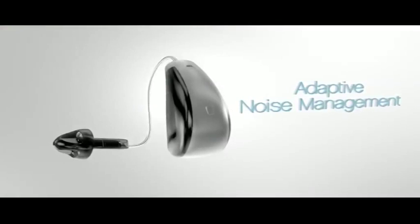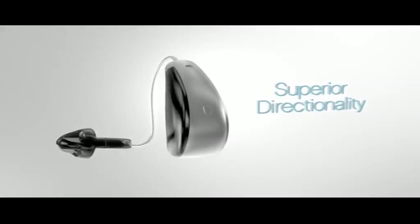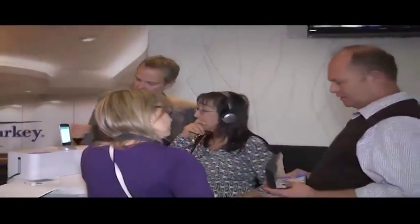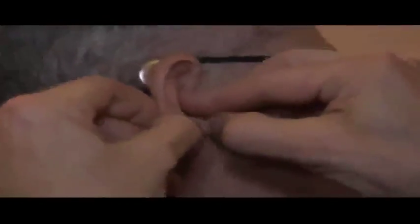Then when you stop, it goes back into the normal setting automatically. Halo uses advanced noise reduction technology along with a precise directional microphone to reduce noise and help make speech easier to understand. Taking advantage of Apple software also means that you can have Siri read texts and emails directly to the hearing aids.